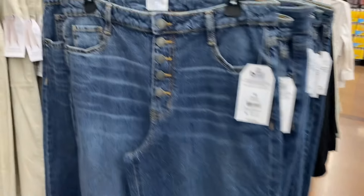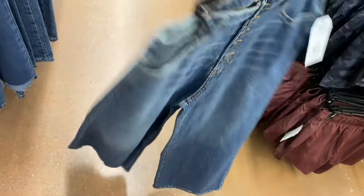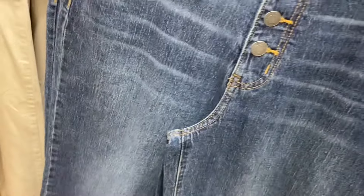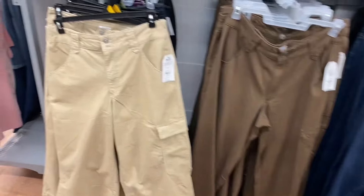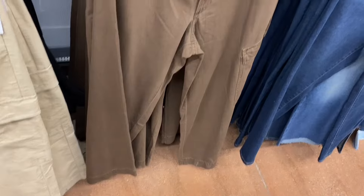Time and True also has wide-leg crop jeans for $19.98 in khaki — great for spring and summer. They also have corduroy cargo wide-leg pants for $24.98 — I haven't seen those in forever. And non-corduroy wide-leg cargo pants also $24.98.